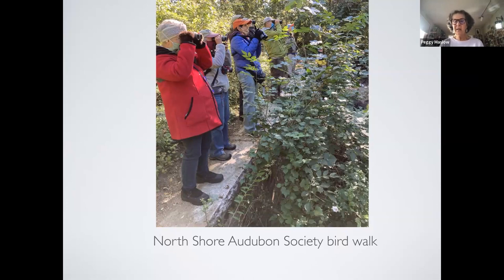You go to the calendar and anybody can attend the walks. For instance, tomorrow there's a walk at Hempstead Lake State Park if anyone's interested. However, we do not just do bird walks — we do a lot of conservation and education activities as well.